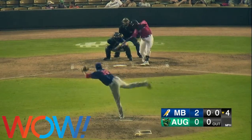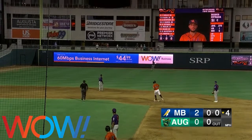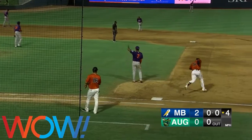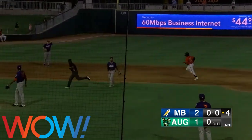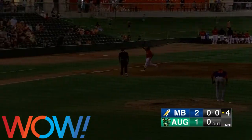First pitch to Estrada — that one's driven deep to left field and we are tied. A two-run bomb for Roosbur Estrada, and that one got out of here in a hurry. One pitch was all necessary for Estrada to even up this game. His second blast of the year, and you can get out the tape measure on that one.